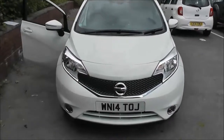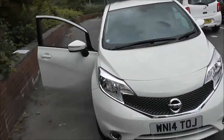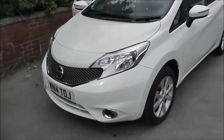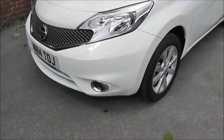It's a 1.2-litre pure-drive Dig S petrol engine with automatic transmission, and comes in a colour called Arctic White. Because of its low emissions, it's in tax band C, which equates to only £30 of road tax per year, insurance group number 10, and has a combined fuel consumption of around 54 miles per gallon.